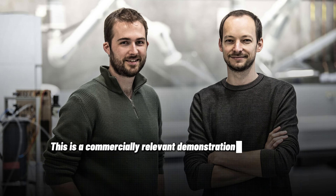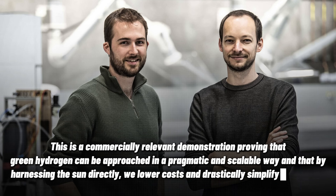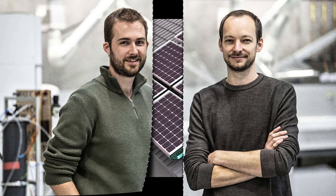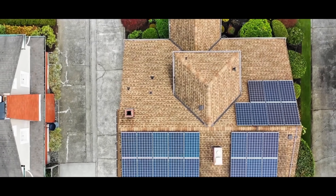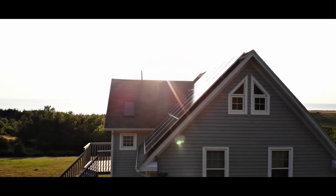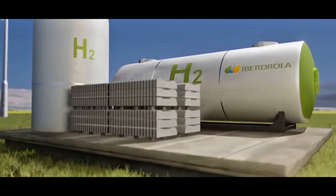Solheide's CEO notes this is a commercially relevant demonstration proving that green hydrogen can be approached in a pragmatic and scalable way, and that by harnessing the sun directly, we lower costs and drastically simplify the system. In short, the solar panel not only powers your home like any PV panel, it also fills your hydrogen tank for later use.